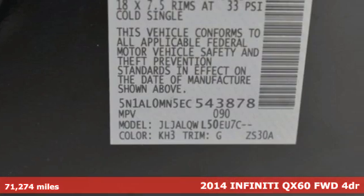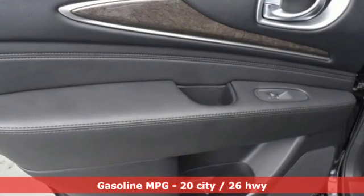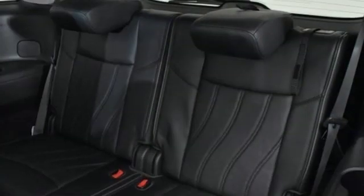And it comes with all the amenities you need: V6 engine, gas pressurized shocks, external memory control, power heated mirrors, and front heated leather bucket seats.